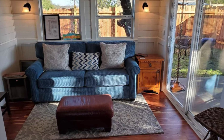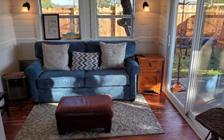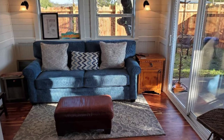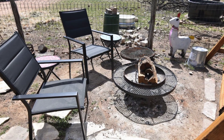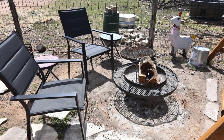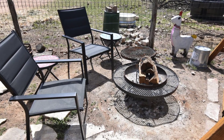The kitchen also has plenty of dishes, utensils, a wine opener, mini fridge, toaster, paper towels, some spices, salt and pepper, a Keurig coffee maker with K-cups provided, creamer and sweetener, and a first-aid kit.